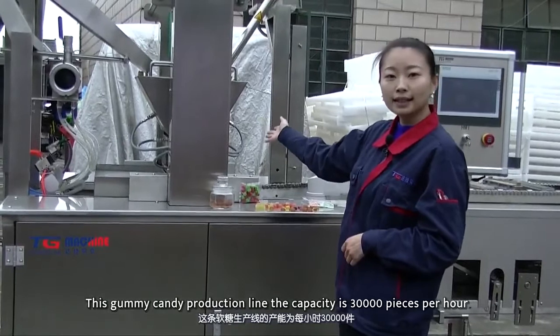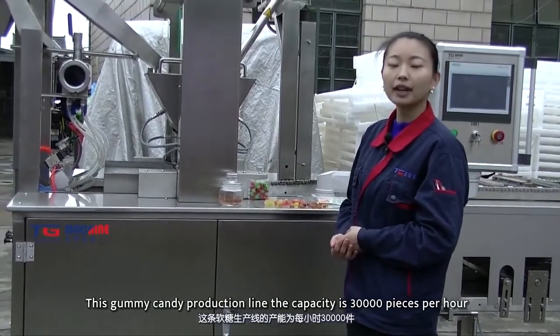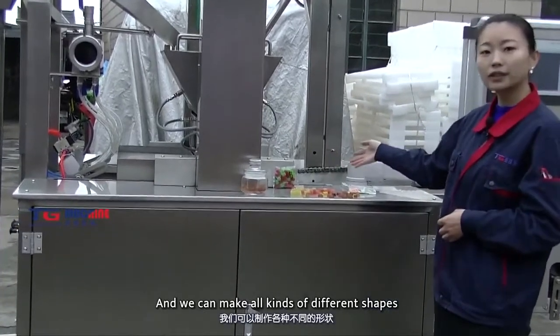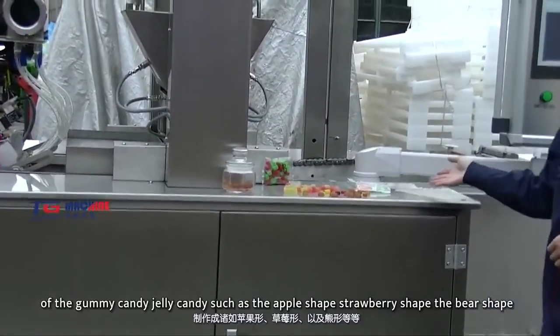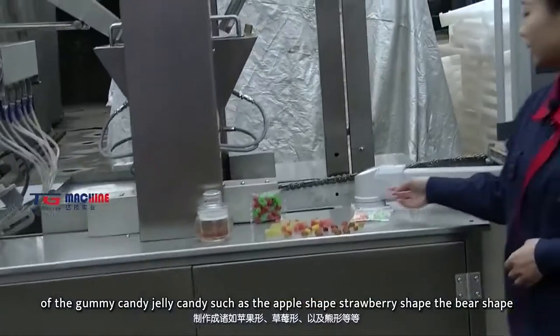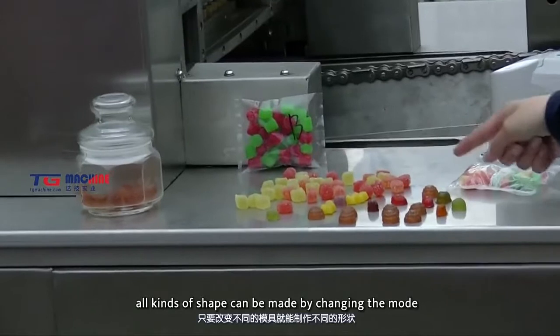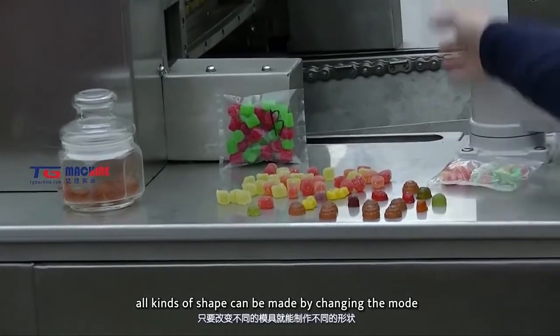This gummy candy production line has a capacity of 30,000 pieces per hour. We can make all kinds of different shapes of gummy candy and jelly candy, such as apple shape, strawberry shape, and bear shape. All kinds of shapes can be made by changing the mold.